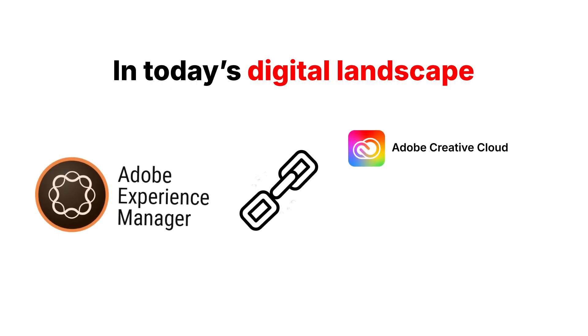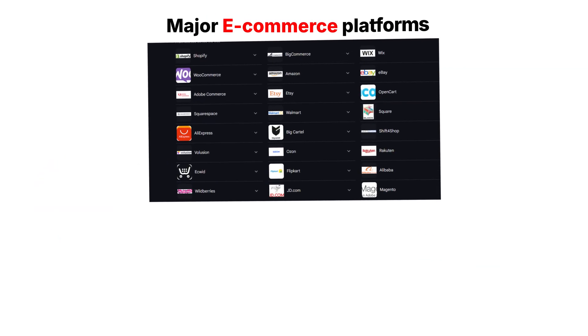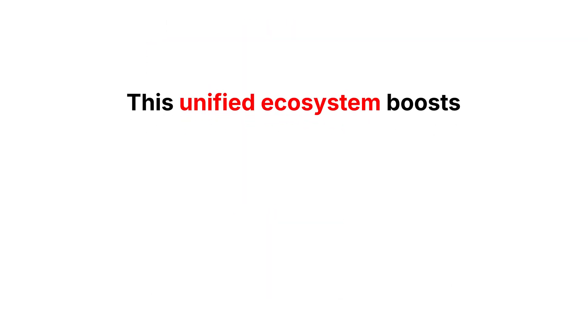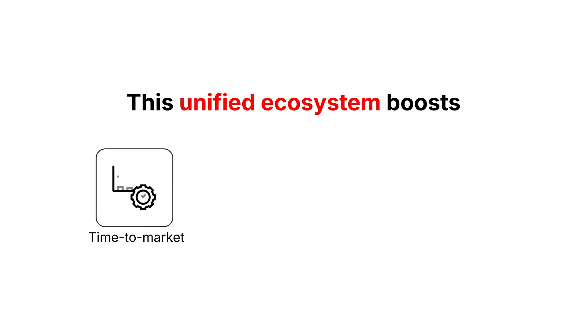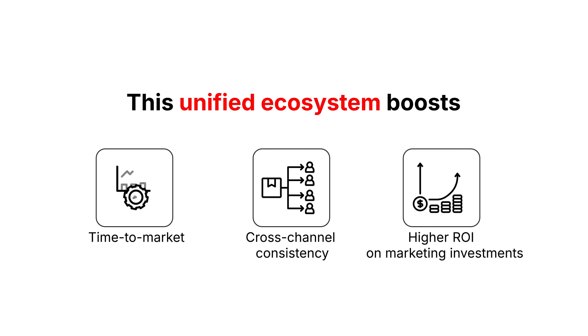AEM seamlessly connects with Adobe Creative Cloud, Analytics, Target, major e-commerce platforms, and your CRM tools. This unified ecosystem boosts time-to-market, ensures cross-channel consistency, and delivers higher ROI on marketing investments.